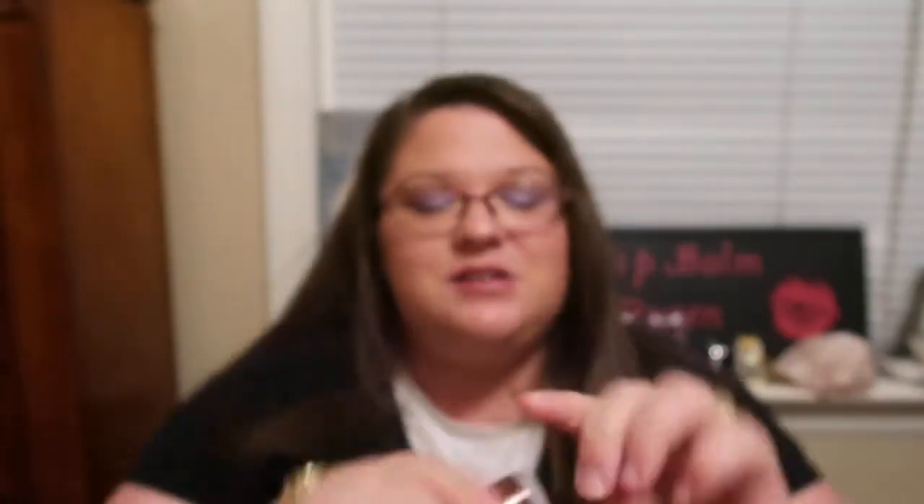The Peanut Butter Cup lip balm is so good. It smells just like a Reese's Cup. You get the hint of chocolate, you get the hint of peanut butter, and the two together are just perfect. It's perfect for an everyday lip balm — it's fantastic. I highly recommend it if you're looking for a nice peanut butter chocolate lip balm. That's definitely one you should pick up.